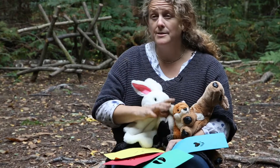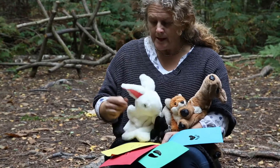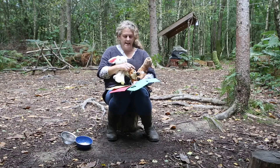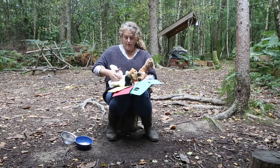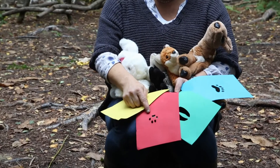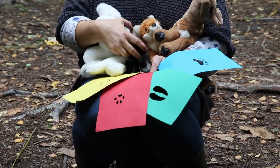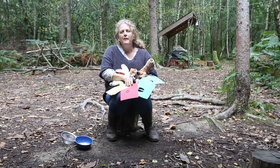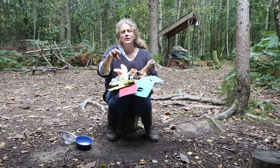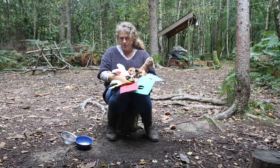So what I would like to introduce is some tracking games that we can do with children. So here I have a lovely little rabbit, a badger, a fox and a deer. And these are the tracks. Here is the little tracks of a rabbit, these are the tracks of a fox, this is the track of the deer, and here is the track of the badger. We might get into groups like four teams and make little tracks on the ground and then follow them to find our little animal at the end of the track.